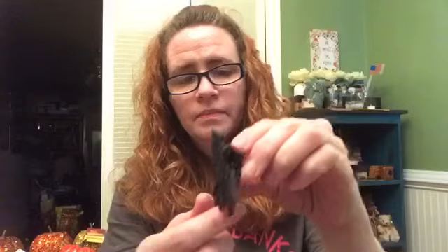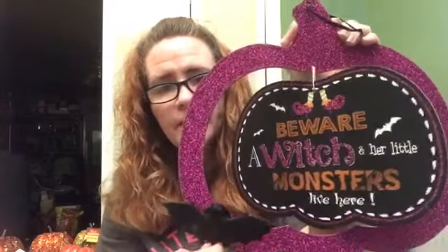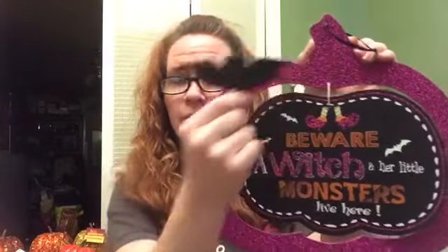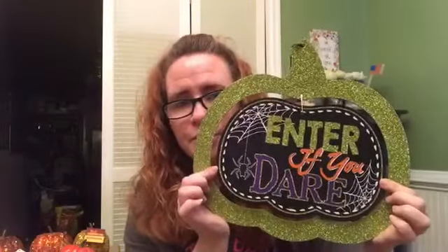You could almost either hang the bat on something if you really wanted to, to make him look like he was hanging, or you can peel the piece off and stick him onto something. I found one place that had a few of these Halloween signs. This one says 'Beware, a witch and her little monsters live here.' How cute would that be if you decided to attach the bat to that? They also had trick-or-treat. Even these for a dollar — that's pretty good because they swing. And then the last one is 'Enter if you dare.'